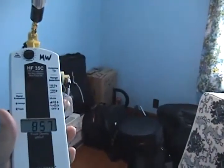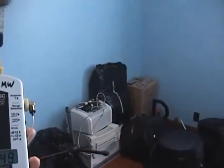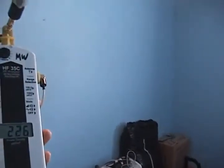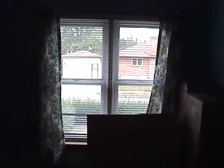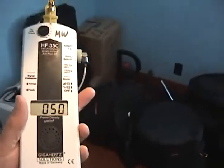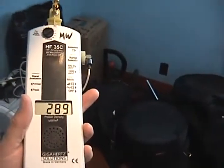Now I'm inside the bedroom and the smart meter is just the other side of that wall where I'm showing it at the moment. This is the front window that I showed from outside a moment ago. The microwave levels in the room are quite high at times, though it's just going down low at the moment.